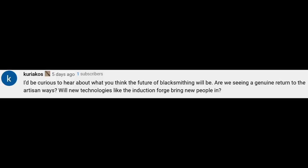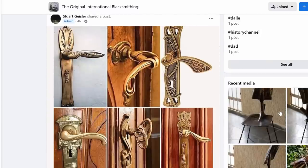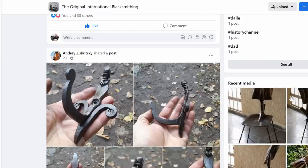Kierkos asks: I'd be curious to hear what you think the future of blacksmithing will be. Are we seeing a genuine return to the artisan ways? I think in some sense we are, although it's hard to say for sure. I certainly see more blacksmiths every day, more interesting and advanced work being done. But that may be skewed because the internet makes it so much easier to find all this stuff, giving me a much broader selection to look at.